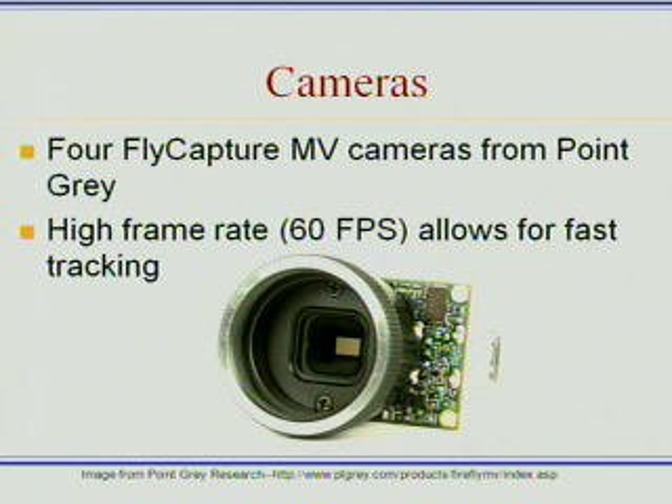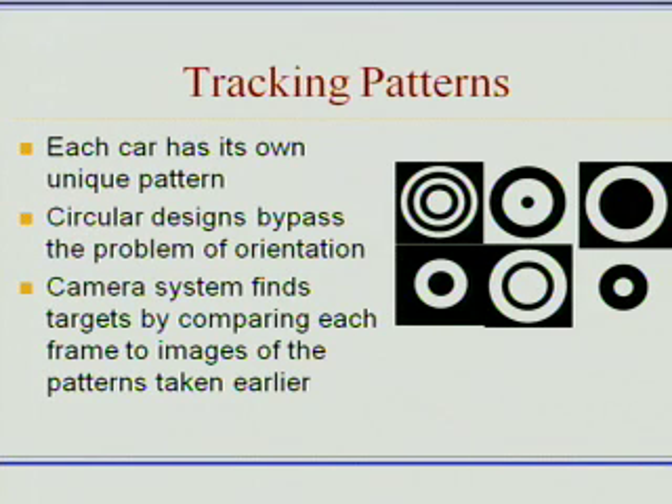The final version of the program actually iterates at about 50 frames per second. The catch of these cameras is that they're actually black and white, so we can't track by doing something simple like just tying a blue ribbon on the cars. We ultimately ended up using these various tracking patterns.